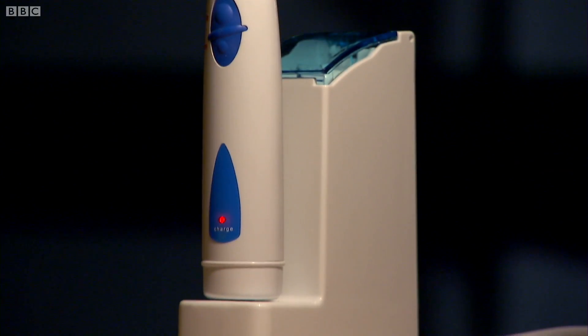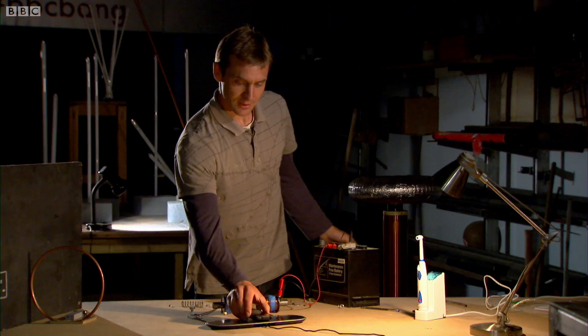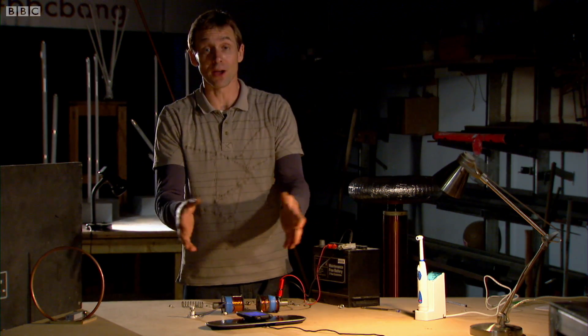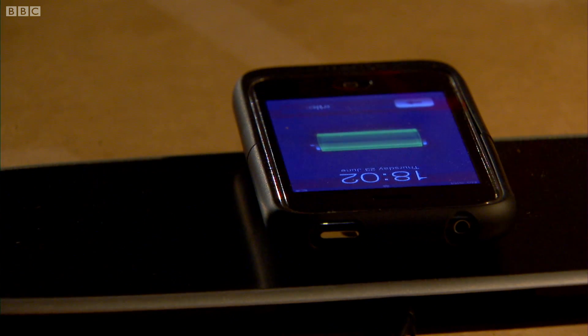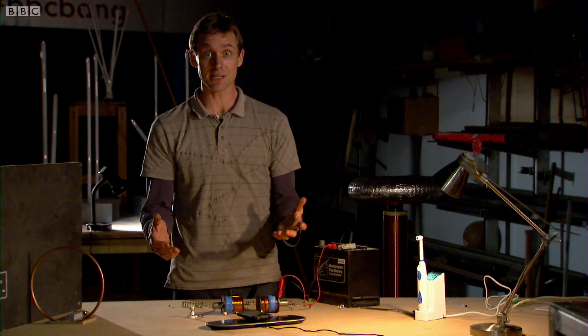Well, yes, there is. Electric toothbrushes and, more recently, mobile phone charging mats certainly manage a little bit of wireless power transfer without the massive voltages. So how do they do it? They do it with magnetism.